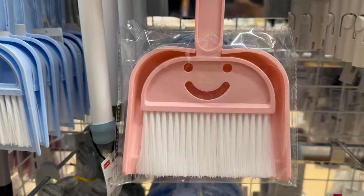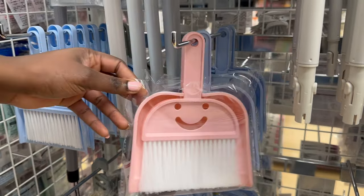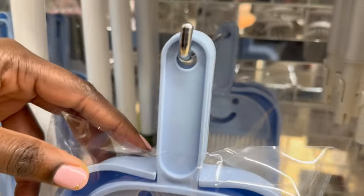These little dustbins made the cut simply because they were just cute. They are 100 yen each and come in two colors: pink and blue.